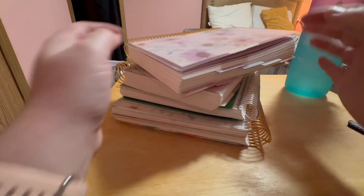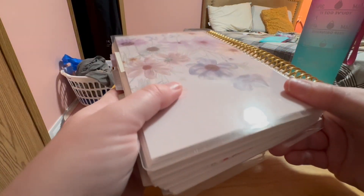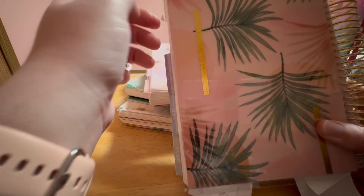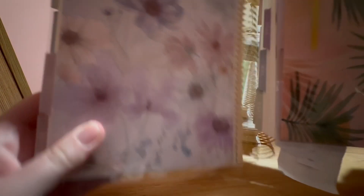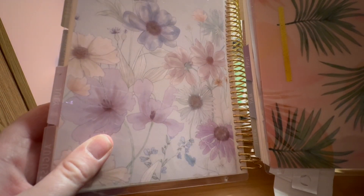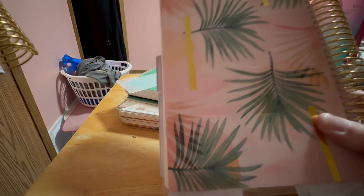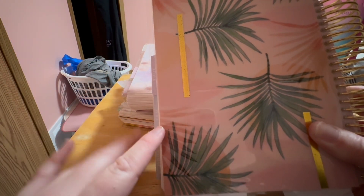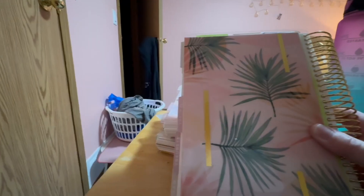I've always wanted Erin Condren planners and I finally decided to do it. I got the Life Planner Duo - this is the January to June version. I randomly got two different covers: the floral one from the new collection, and this lovely palm tree one which I really like. It gets me in a festive holiday vibe because I'm going on a cruise in January, so that's perfect.